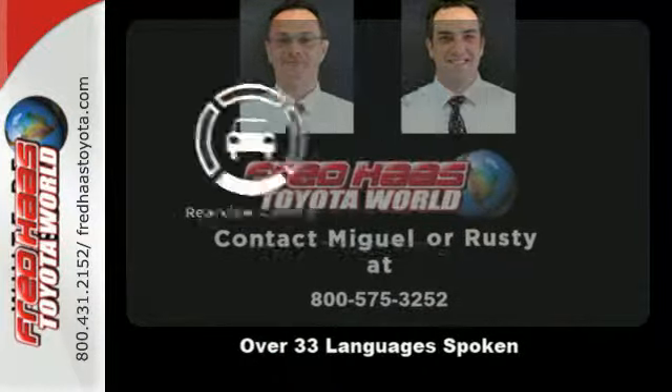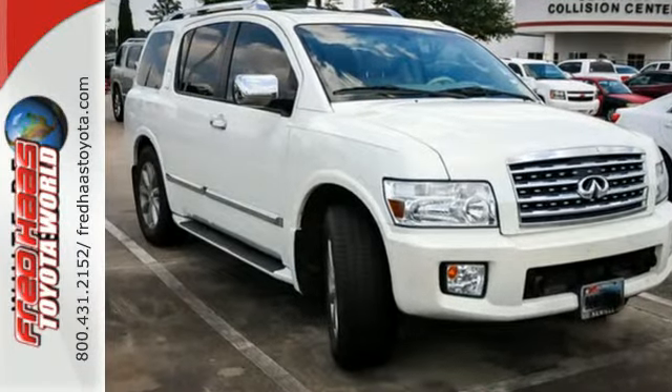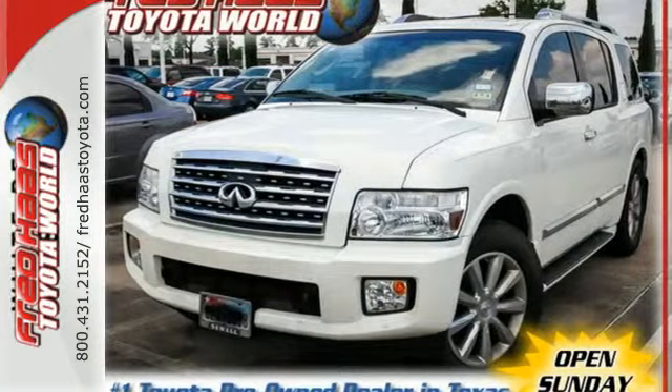Hindsight is 20-20 with the backup camera. This QX56 has plenty of front and rear legroom for all your passengers. It's spacious and luxurious with an interior that looks better than ever.